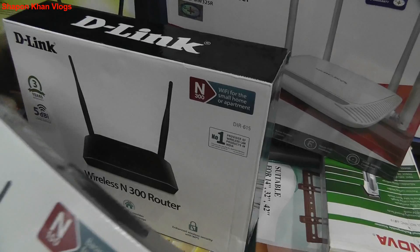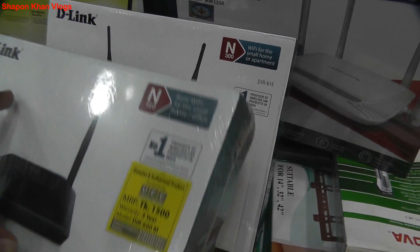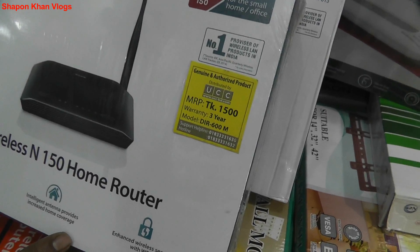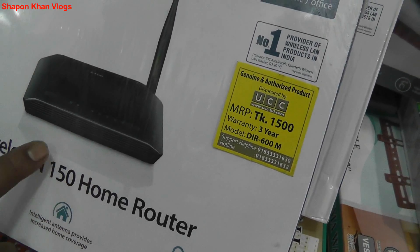Yes, the deal has been around 1.8 years of warranty.